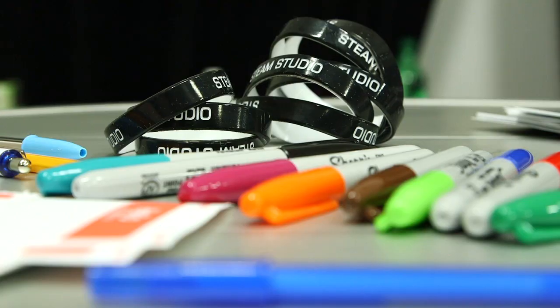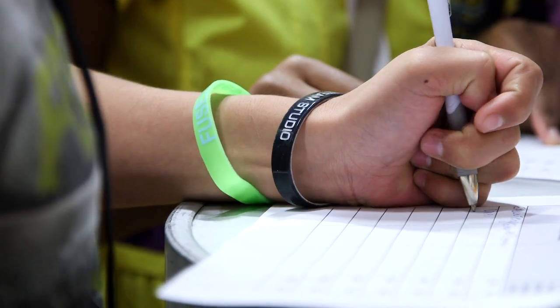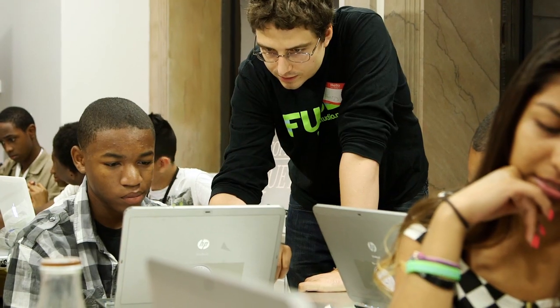I'm the project director for FEWS, which is an after-school program for Chicago area teens. We're here this week as part of the STEAM studio to offer an open house for drop-in new participants from all over the city. We are working on a bunch of fashion-related science and technology challenges.